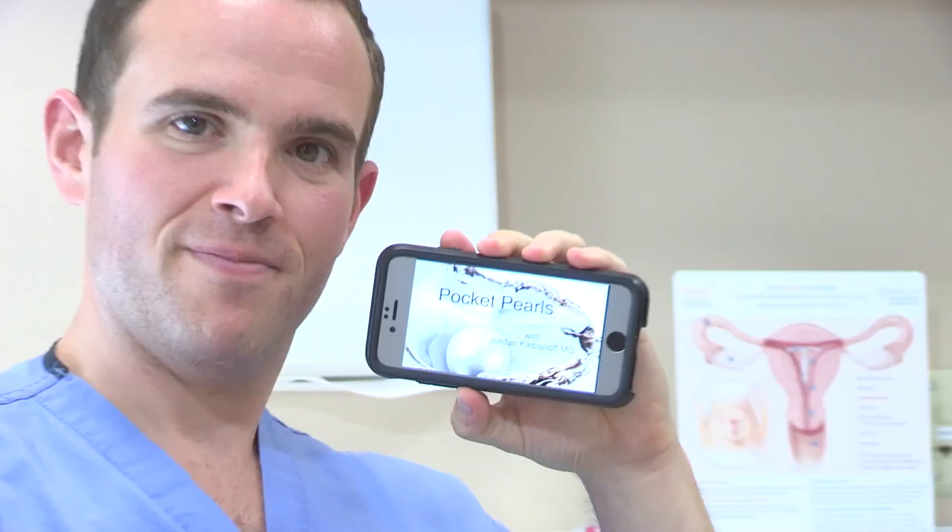Hi, I'm Jordan Klevanoff. I'm an OB-GYN resident at Christiana Hospital, and welcome to this week's episode of Pocket Pearls, pondering prophylaxis.